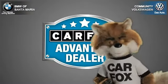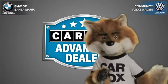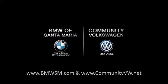Just say show me the Carfax at Community Volkswagen BMW, a Carfax Advantage dealer. The Carfax Vehicle History Report.